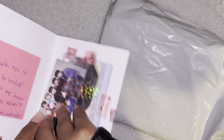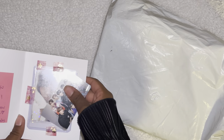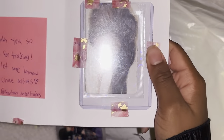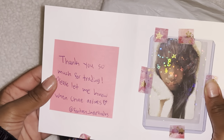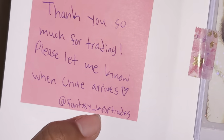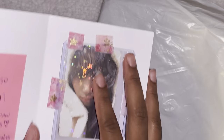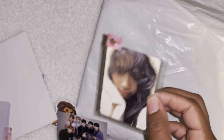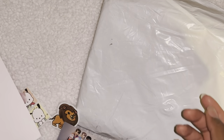Oh, this little Stray Kids group card — that's so cute! Wait, it's not tiger Che, it's bear Che! It says: 'Thank you so much for trading, please let me know when it arrives.' It's their art card — the bear cards are like high priority for everybody, I think they're so cute.